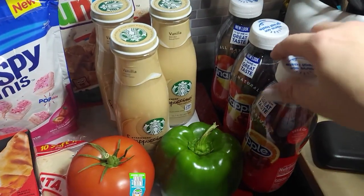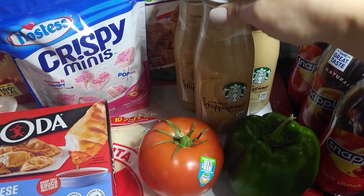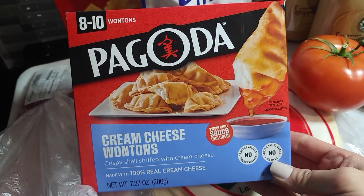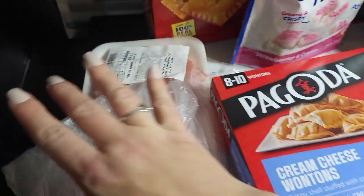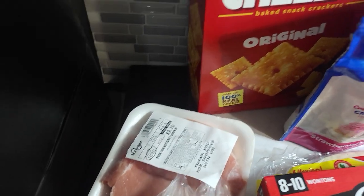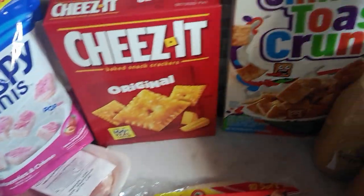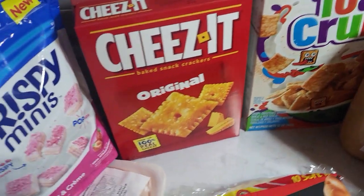When I got back I unloaded everything. I've got my Snapple, I always get these Starbucks Frappuccinos, I got a bell pepper, tomato, I wanted to try these cream cheese wontons — they were okay. I needed some more tortilla wraps, I got pork chops for tonight, we had pork chops and some rice, and of course all these little snacks that we really didn't need but I got anyway. Teagan's been liking the Cinnamon Toast Crunch — she's not a big cereal eater but she will eat that.